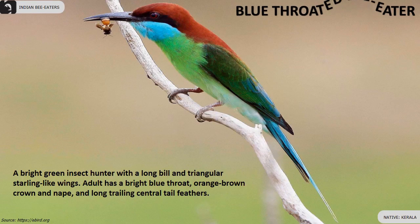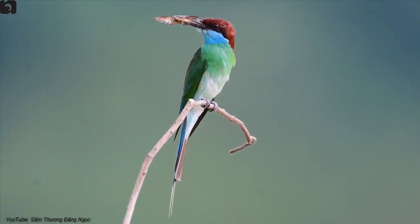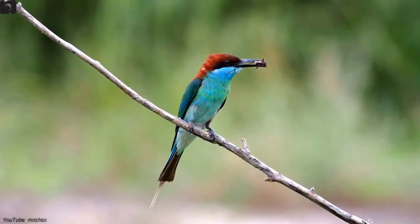The blue-throated bee-eater is a bright green insect hunter with a long bill and triangular, starling-like wings, found in Kerala. The adult has a bright blue throat, orange-brown crown and nape, and long trailing central tail feathers.